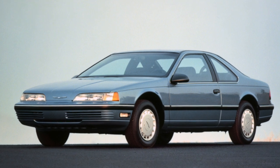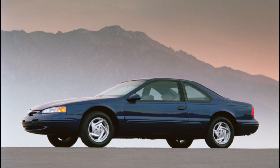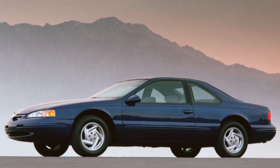The car will suit true fans of American cars. However, the running costs of the Thunderbird are somewhat higher than its European or Japanese counterparts, and a necessary spare part can take more than a week to arrive.